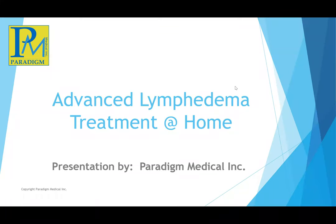I would like to introduce Jennifer Wang from Paradigm. She's the president. She's going to be presenting on advanced lymphedema treatment at home on the pneumatic compression pump. The BC Lymphedema Association is putting on monthly presentations. Next month we have a presentation by Sigveris, but that will go up on our website soon. Thank you very much, Jennifer. Please start your presentation.